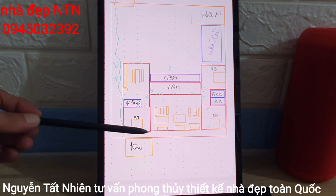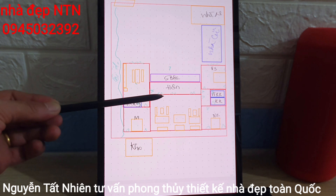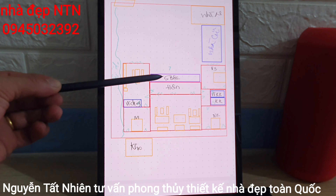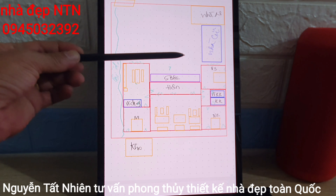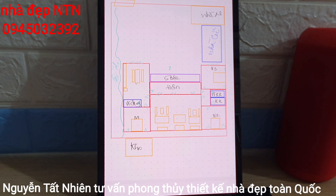Chiều sâu là 11m, 3 gian phòng khách rộng 8m nhân 6m, đúng như chú mong muốn. Hiên rộng hơn 2 mét và xuống 5 bậc. Khoảng hiên phía trước chú cũng có thể làm thêm sảnh kính để che mưa.